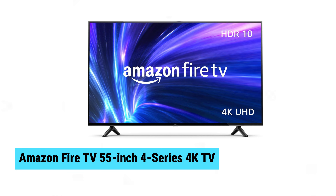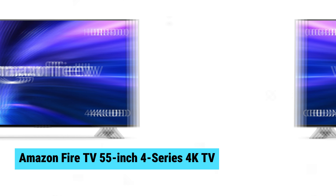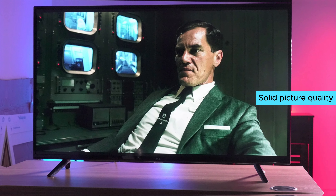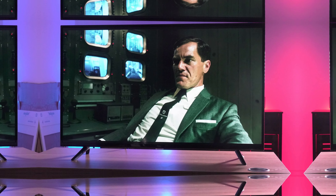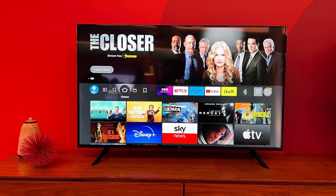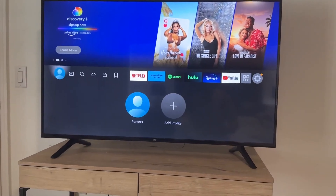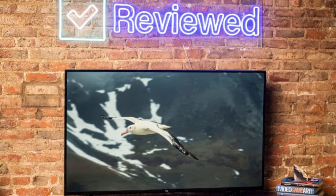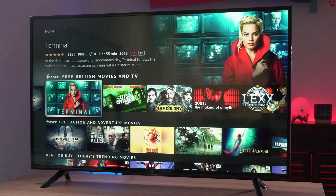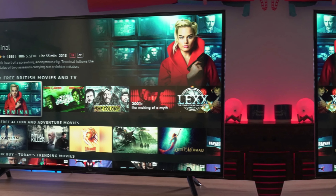Amazon Fire TV 55-inch 4 Series 4K TV. The Amazon Fire TV 55-inch 4 Series 4K TV delivers solid picture quality, featuring Ultra HD 4K resolution and HDR10 for vibrant colors and enhanced lighting. It's an excellent choice for everyday viewing, providing crisp visuals and seamless access to all major streaming apps with just a button press or voice command. The integration of Fire TV's smart platform ensures a user-friendly experience, making it a capable and affordable option for upgrading your home entertainment setup.